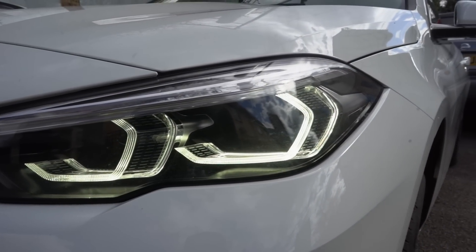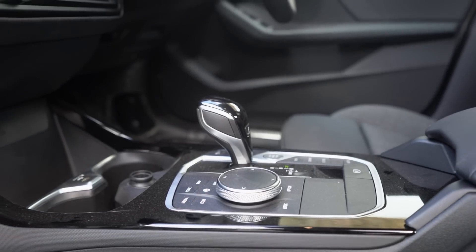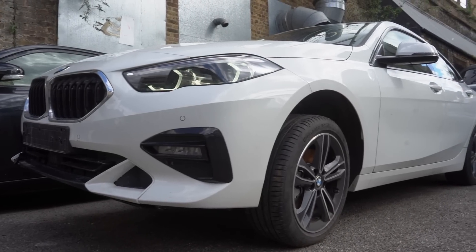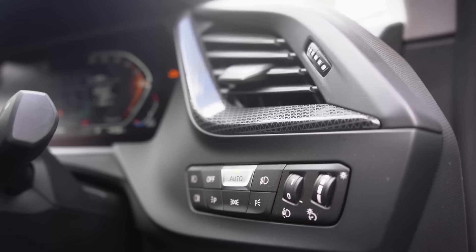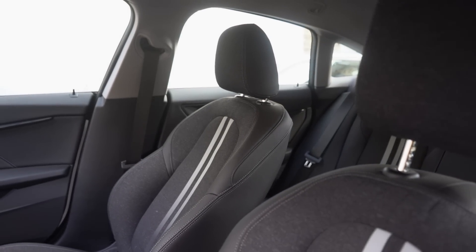Ladies and gentlemen, boys and girls - now you can see why I'm so excited. Introducing my new Salvage Nation build. The cat is out the bag - I picked up this 2022 BMW 218i for just £13,800.